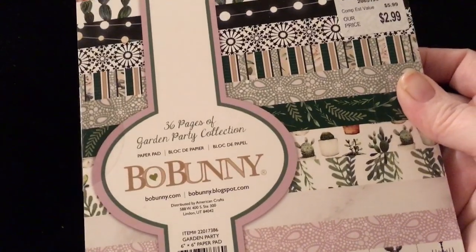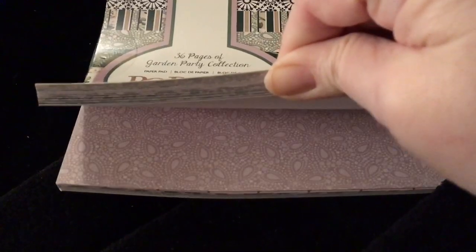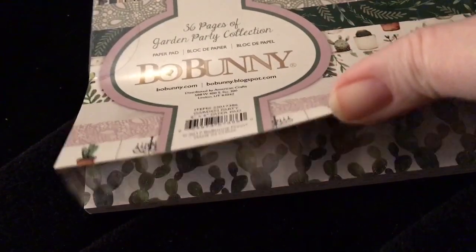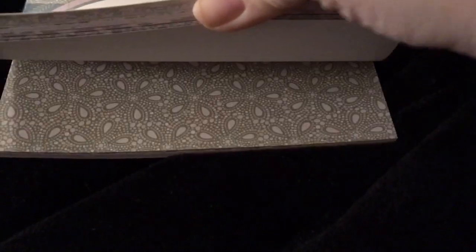This next one is called Garden Party by Bo Bunny. And I got this one because Tina told me about it. And I actually found it. It's not open, let's see if y'all can see it. See the little cacti? There's also jars — see those jars? They're in here too. Little hanging jars and then they have roses on them. I should have opened it, I am so sorry. It's really pretty. See the cacti? And then they got the hanging jars. I really like this one too — it's so gorgeous to me.